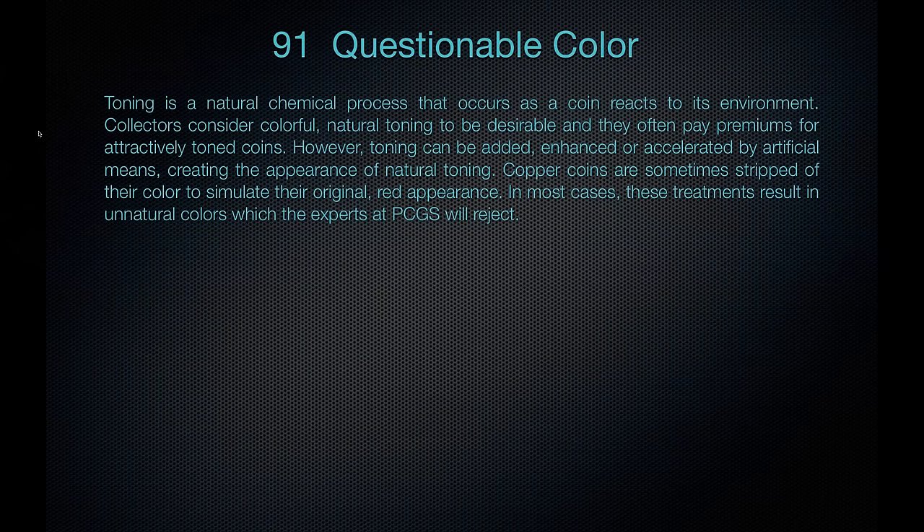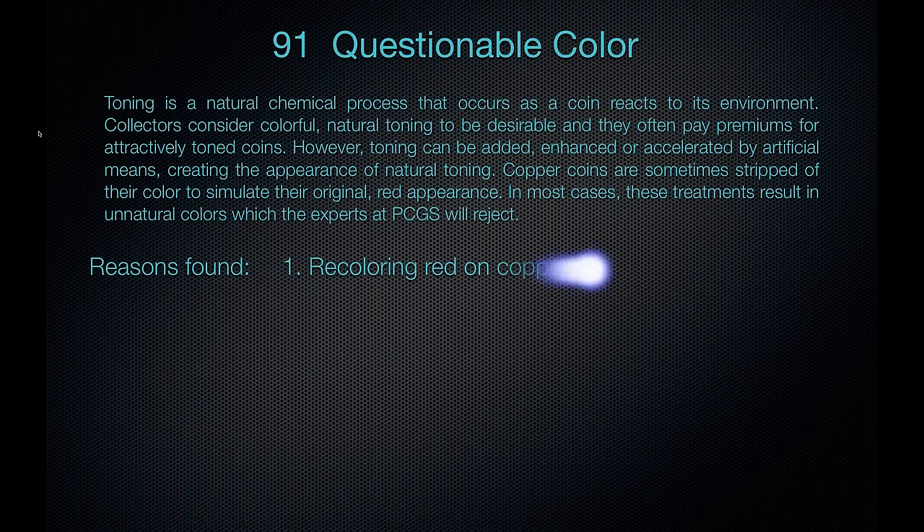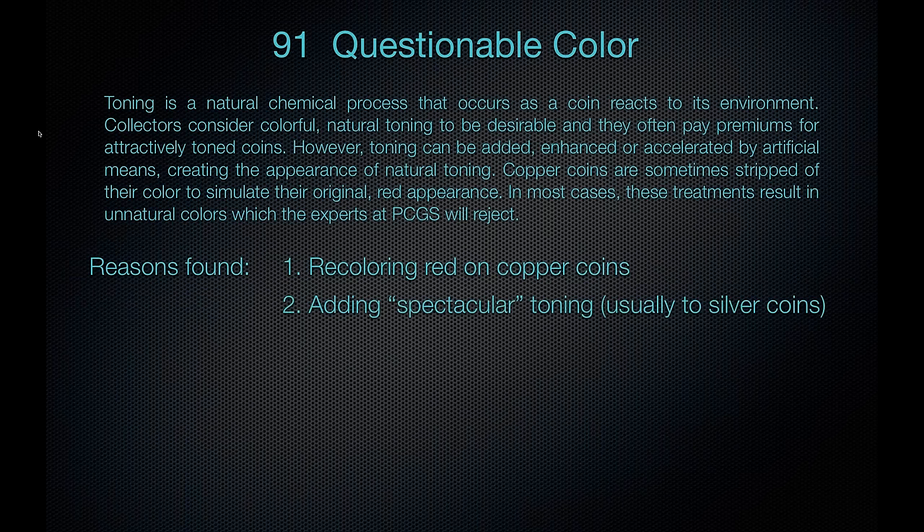Questionable color. Toning is a chemical process that occurs as a coin reacts to the environment, and many collectors consider colorful natural toning desirable. But toning can be added, enhanced, or accelerated by artificial means, creating the appearance of natural color. Copper coins can also be stripped to simulate an original red appearance, adding to value. However, in most cases these treatments result in a rather unnatural color. You'll find questionable color when someone tries to re-add red on copper coins or add spectacular toning to silver coins.